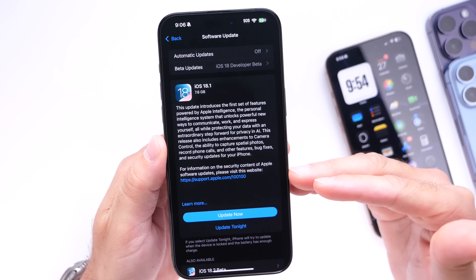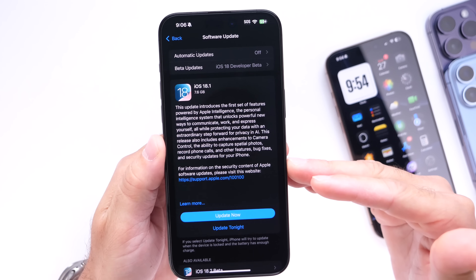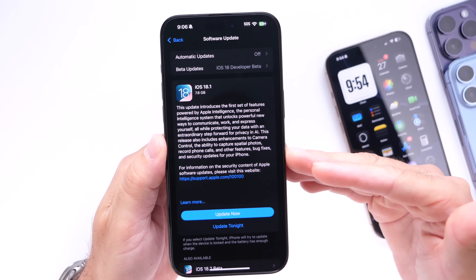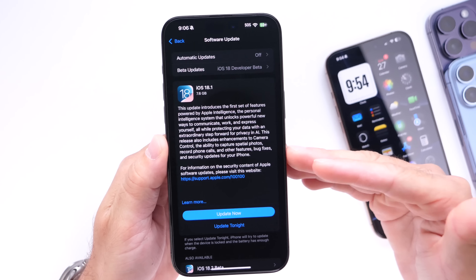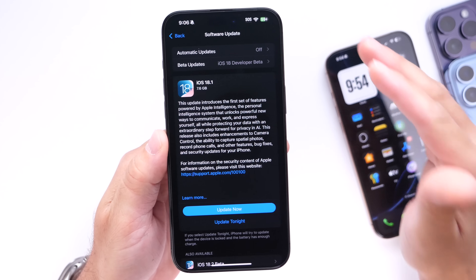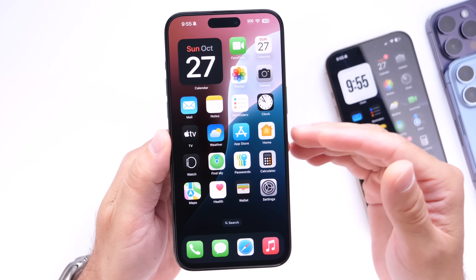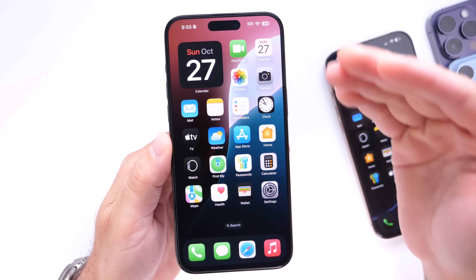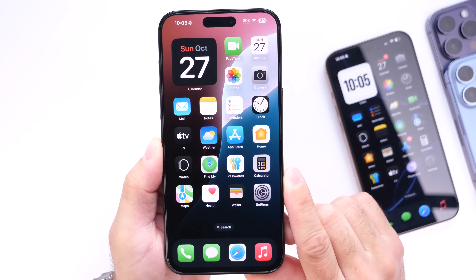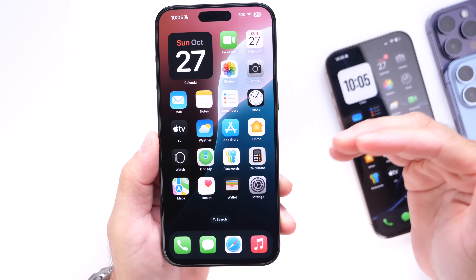I wanted to share a few details about iOS 18.1 — the final version, which I've been running on this device for nearly a week now. I want to talk about some of the Apple Intelligence features we're getting with this first round of capabilities for iPhone with iOS 18.1, some features we're not getting, and my personal experience. Let's dive right in.